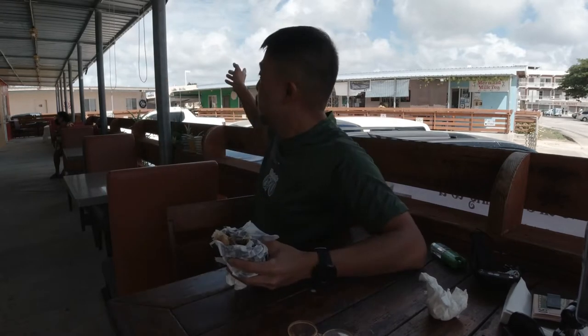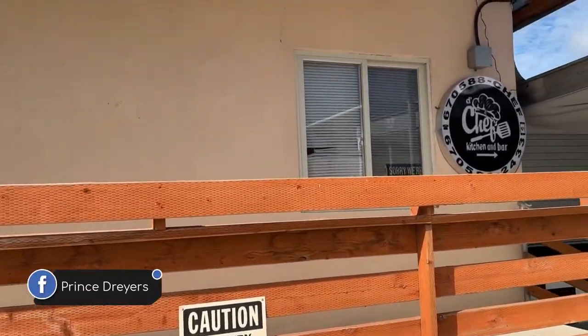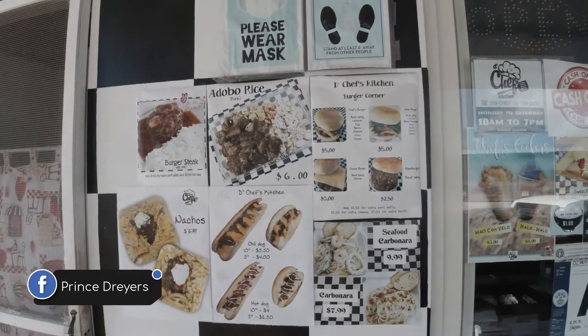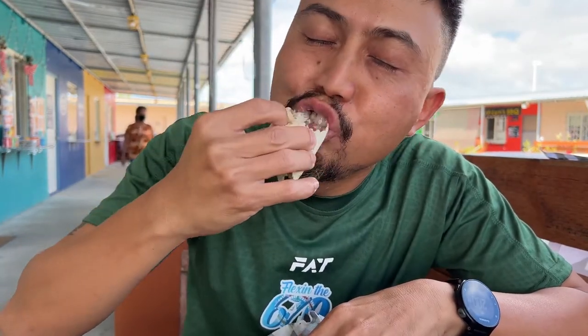Just to let you know guys, Chef's Kitchen will be moving to a new location next month in March — still within Cadadilla. I'll be providing the link below. They're willing to cater your party needs — burgers, nachos, hot dogs, french fries, they have a lot to choose from. Check out the link below. $5 for a beef shawarma? It's worth it.